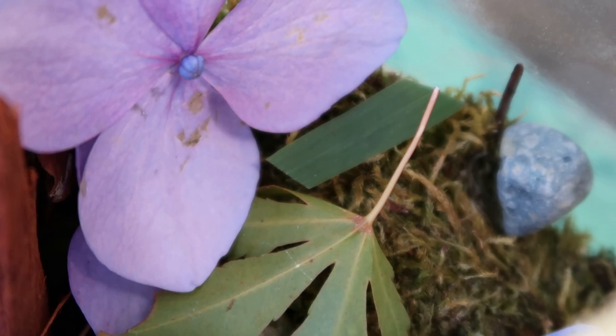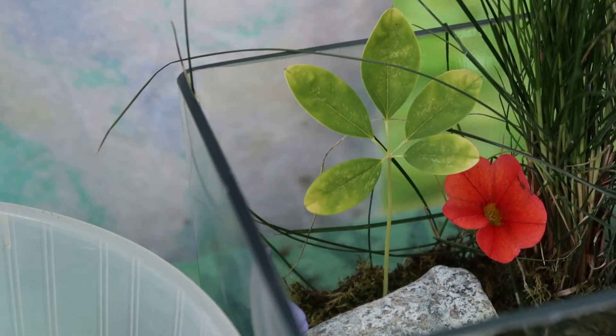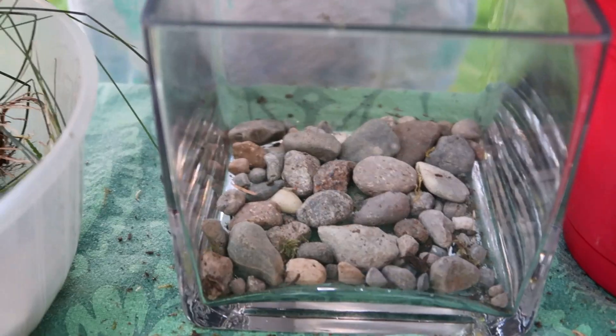That's why I wanted to create an enchanted terrarium. An enchanted terrarium is a small garden with pebbles, plants, lots of decorations, and rocks.